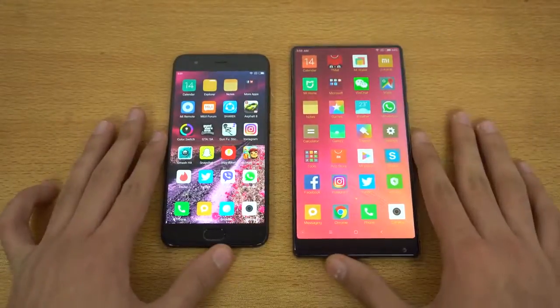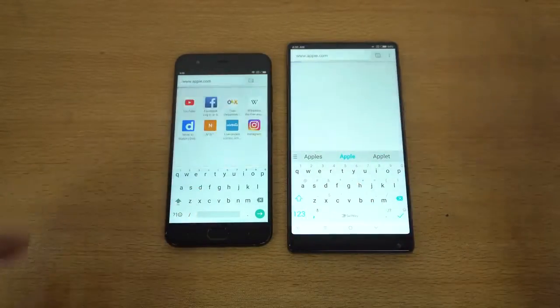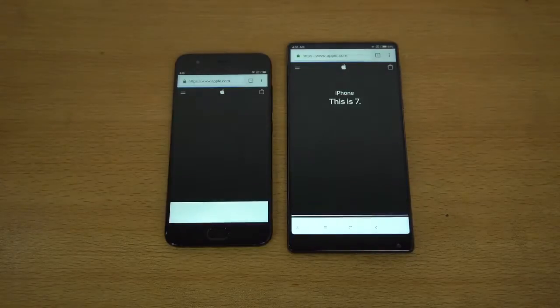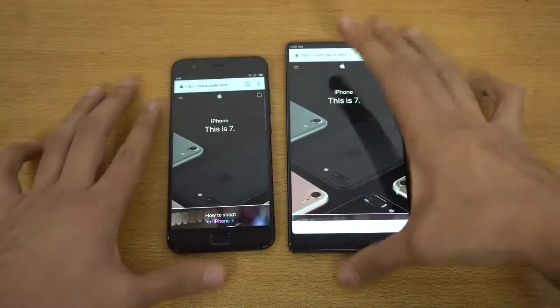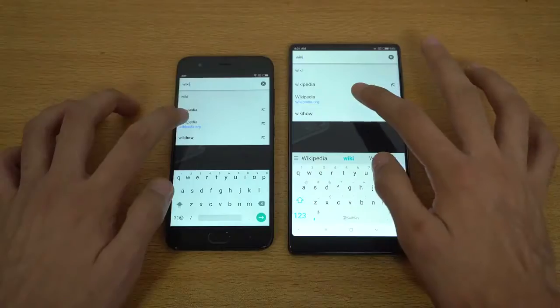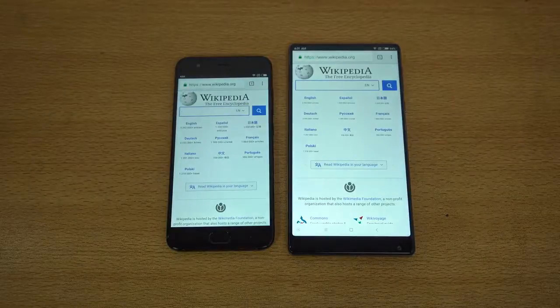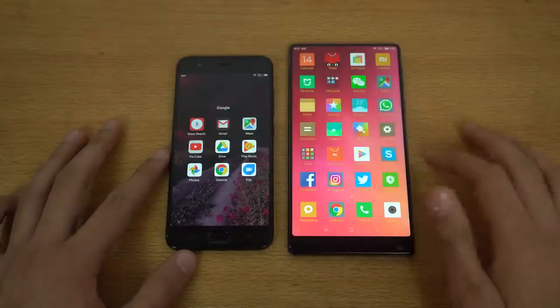So let's check out the browsing performance. The first website we have is apple.com — let's see which is going to be faster. The Mi 6 is done; it was a tiny bit quicker compared to the Mi Mix, though really, really close. Scrolling looks really smooth on both phones — can't experience any lag there. Next up, we have wikipedia.org, and this is where both phones are almost equal. Really neck and neck performance when it comes to browsing.